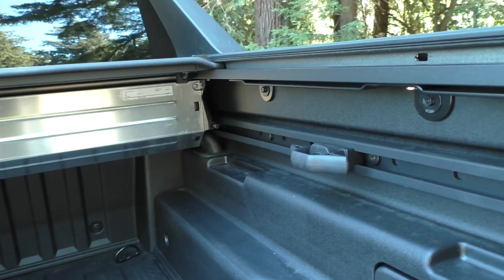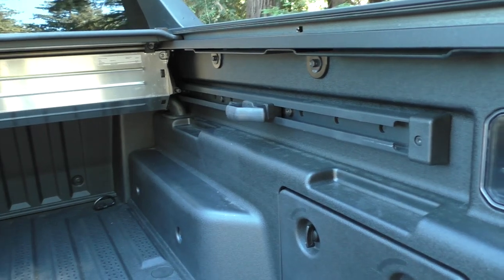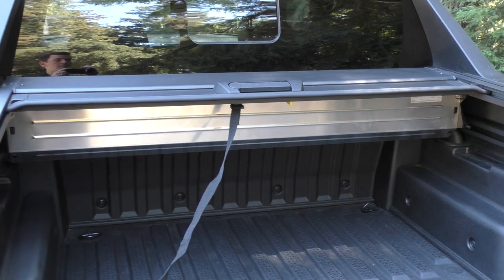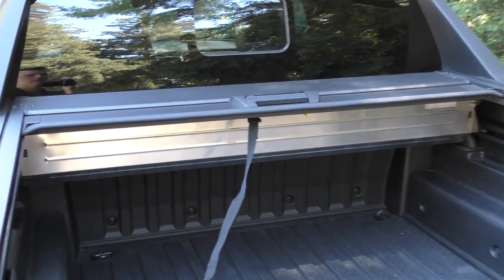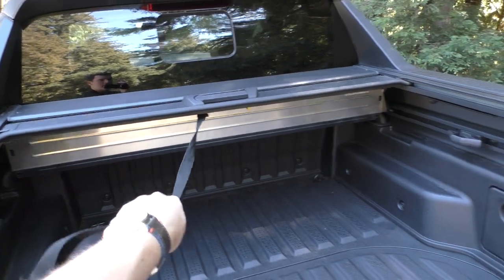You do have utility rails on either side with cleats. Now let's take a look at a unique feature of the Santa Cruz — the factory-installed tonneau cover. They've provided a nice little strap to make it easier to operate.